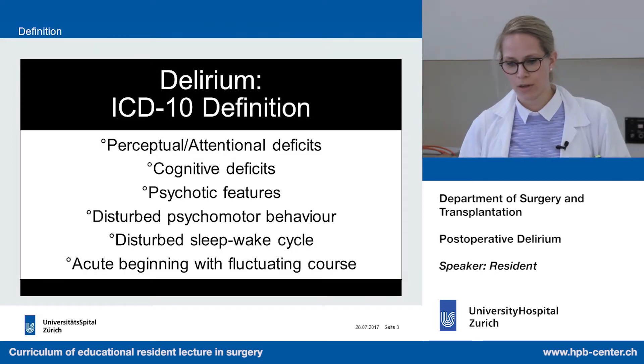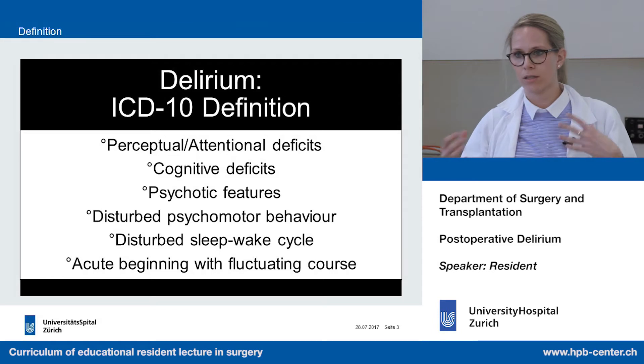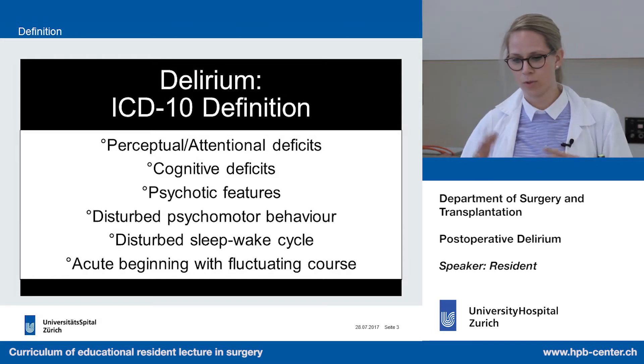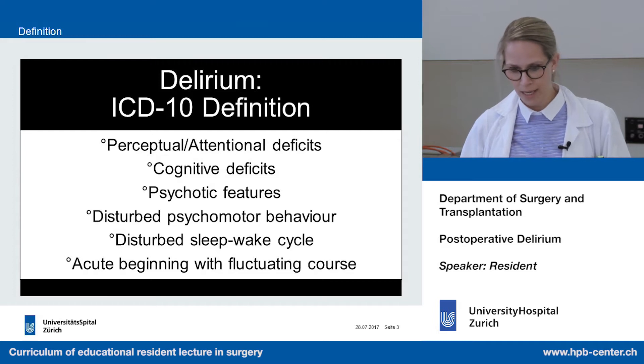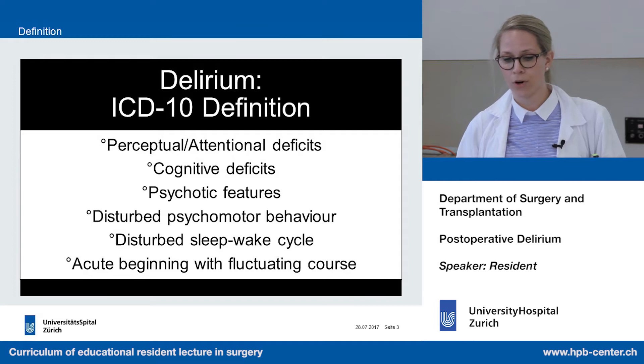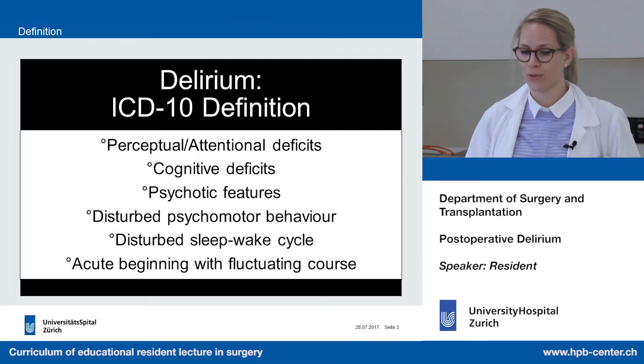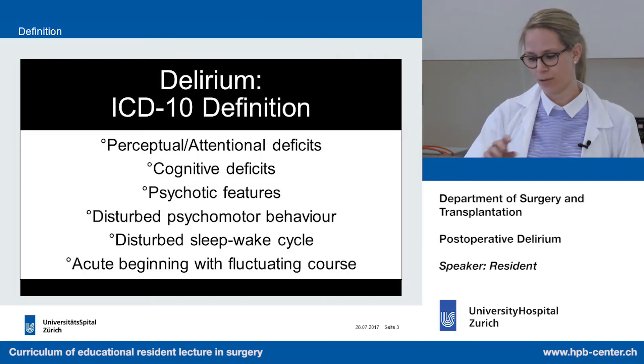He can also have a disturbed psychomotor behavior, meaning a switch between hyper- or hypoactivity — but we will talk about this later. Then there is a disturbed sleep-wake cycle. And the most important point is acute beginning with a fluctuating course. This is really the most important point.